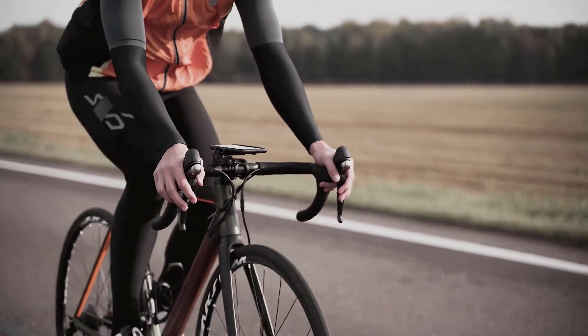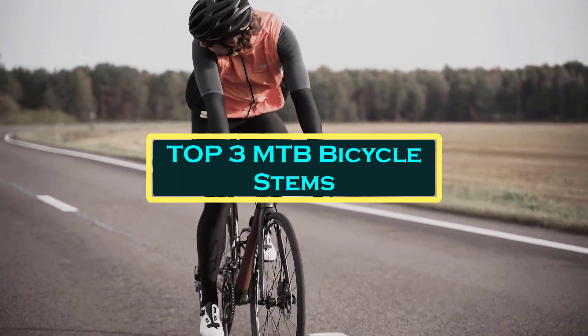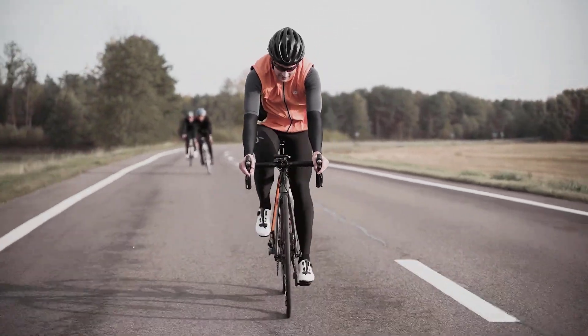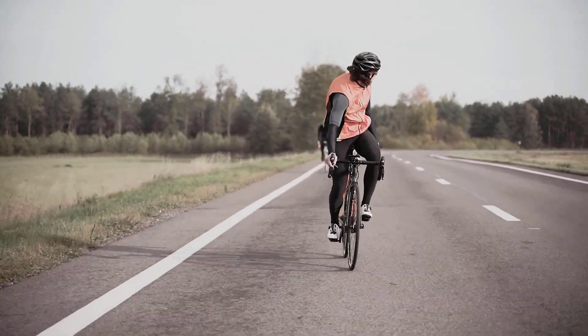Hello everyone, welcome to BestOne channel. In today's video, we will discuss the top 3 MTB bicycle stems. Please subscribe to the channel, click the bell icon, and many thanks to those who have already subscribed. If you like the video, don't forget to like and comment. Let's get started with the video.